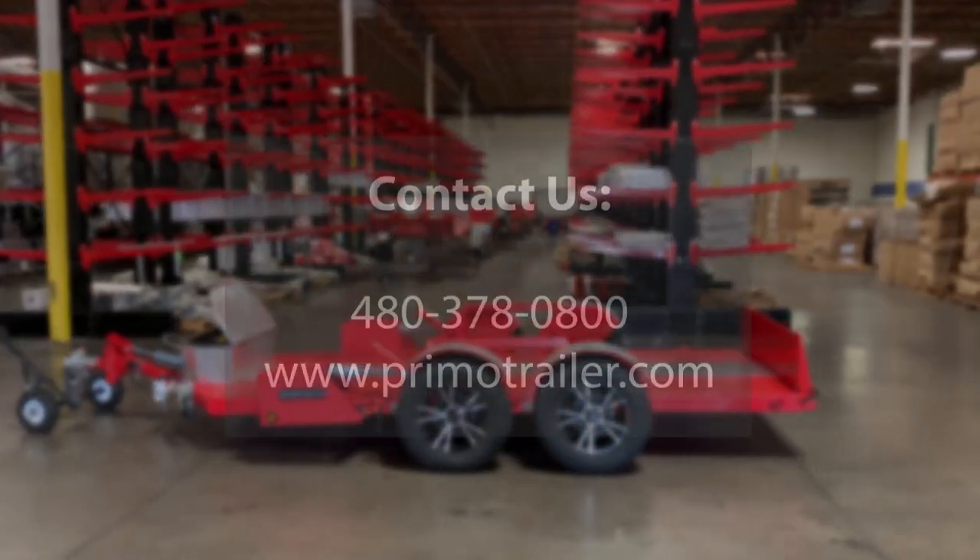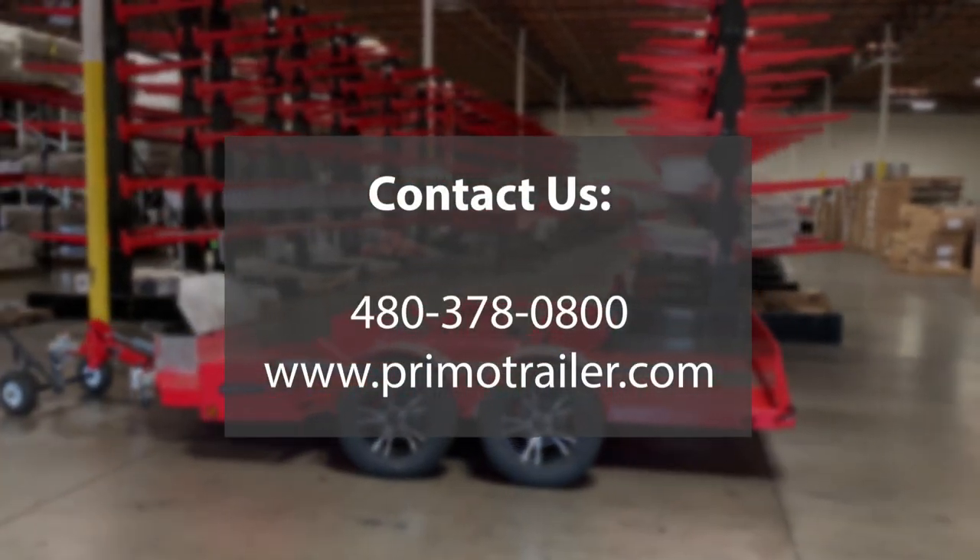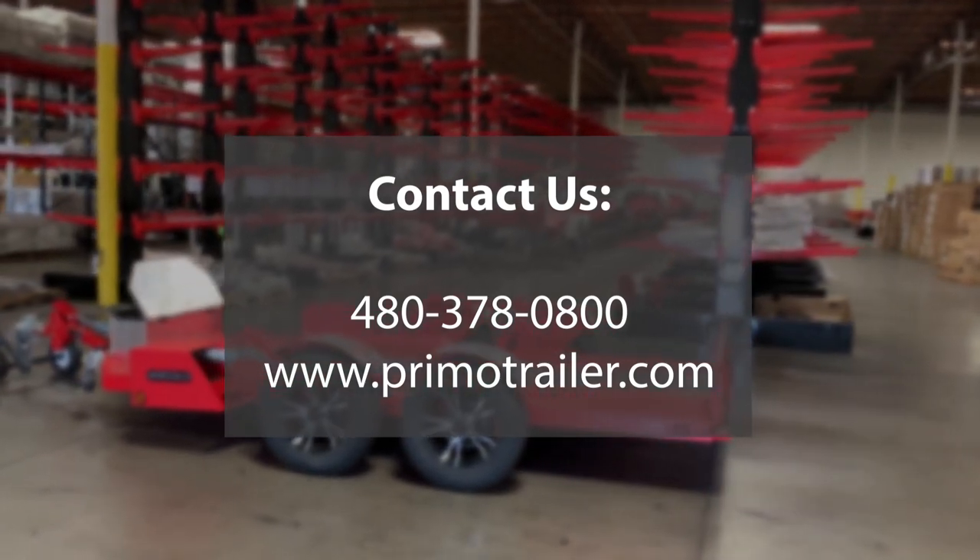Please give us a call at 480-378-0800 to order yours today.